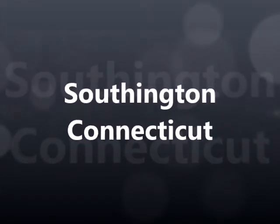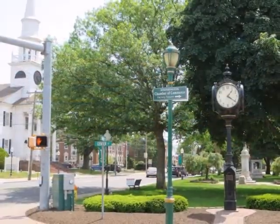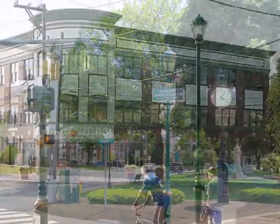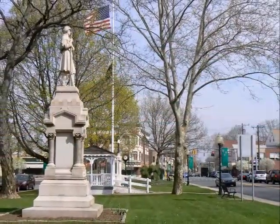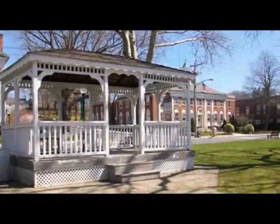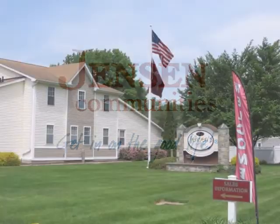Southington, Connecticut, a picturesque town located on the Quinnipiac River just 20 miles south of Hartford. It's also the headquarters of Jensen's 55 plus communities.